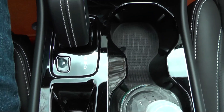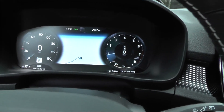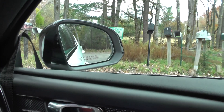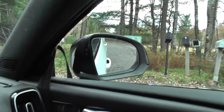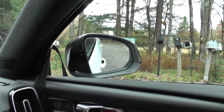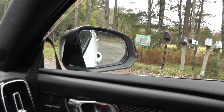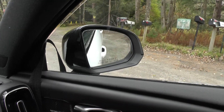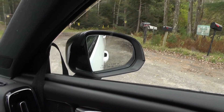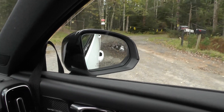However, if I put this shifter over into reverse, that mirror over here will automatically rotate down so now I can see where the rear tire is facing as I'm backing up, which is really helpful for finding a curb or the edge of the road while you're backing up, or maybe parallel parking.